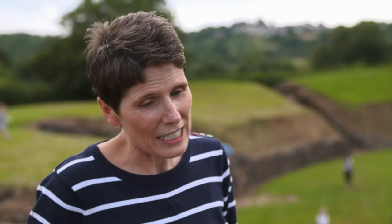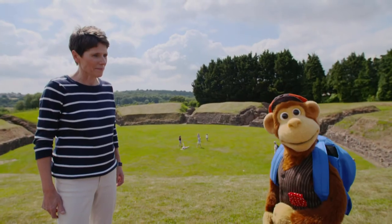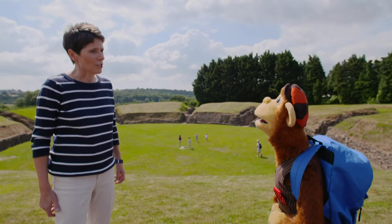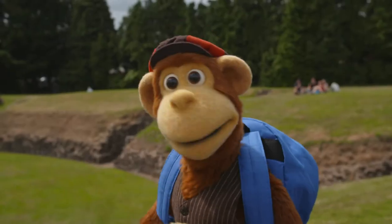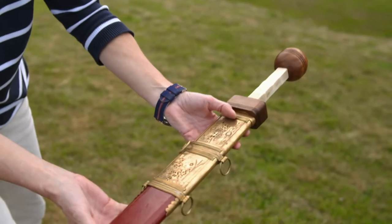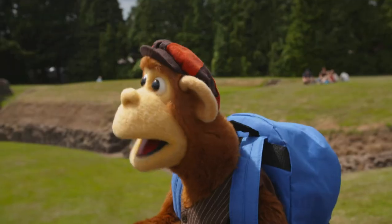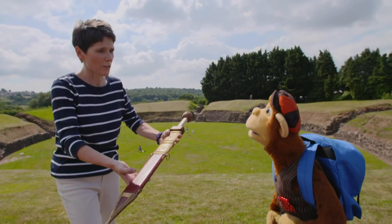And what else would happen here, Kate? When the gladiators weren't here, the soldiers from the fort would use this to practise their fighting skills. They had to learn how to use swords and spears and all sorts of weapons. Oh, I would love to see a Roman sword. Oh, I've got one here, Monkey. Wow, that looks so heavy. It is. And they would have to carry this with them everywhere, along with their armour.